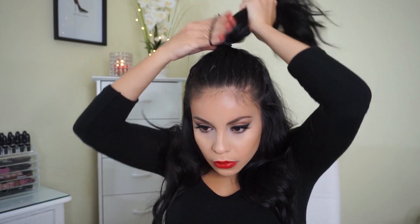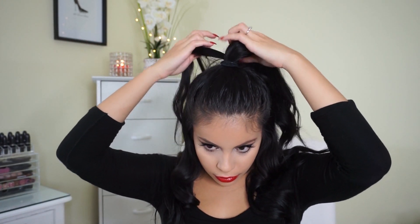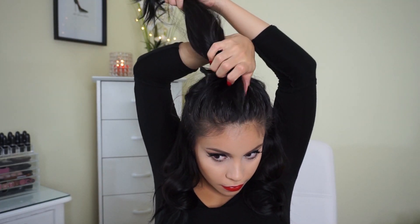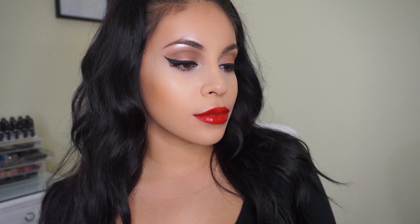For the half-up half-down hairstyle, I just take the top crown of my hair and secure it with a hair tie. I don't like the hair tie showing, so I take a small piece of the ponytail and wrap it around the hair tie a few times to cover it, then secure it with a bobby pin. That pretty much completes this Selena-inspired hair and makeup look! Let me know what you think down below and suggest other celebrities you'd like me to recreate. Thank you so much for all your love and support — I love you all and I'll see you in my next video!